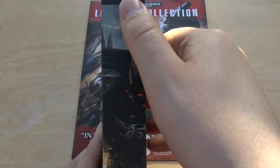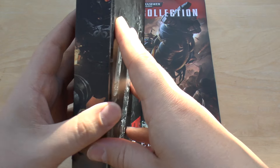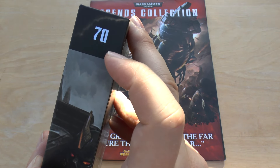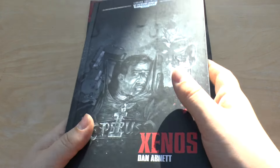Obviously the downside is you've only got the number at the top and you don't know what book it is — that's the only downside with that. It would have been nice if they'd just put the title of the book there, even in really small text, so you could quickly look at it and go 'yes, I want that book out, let's read it.'